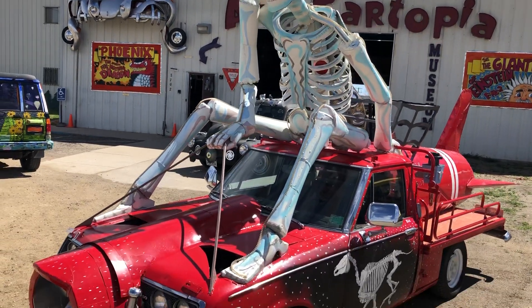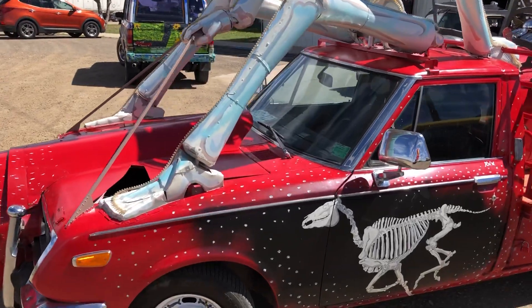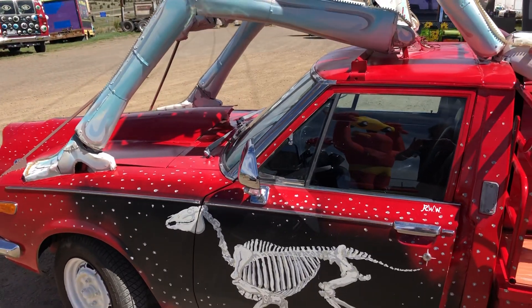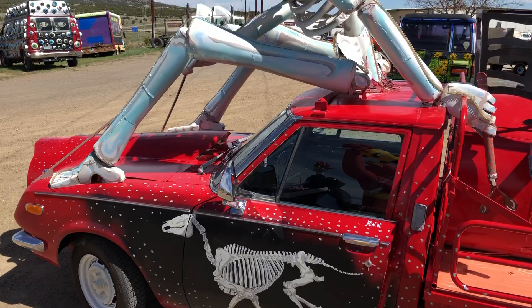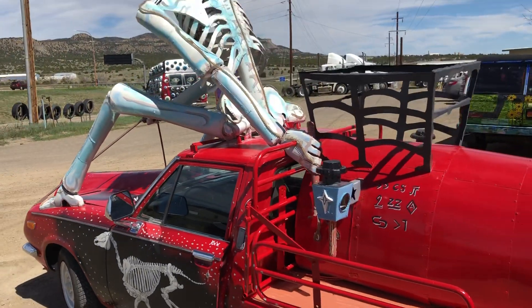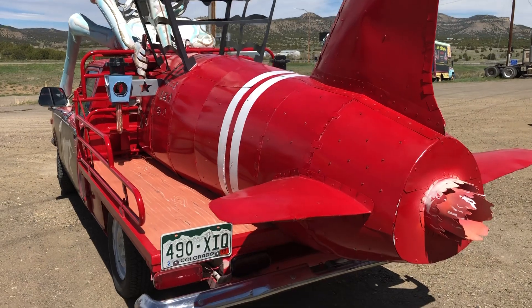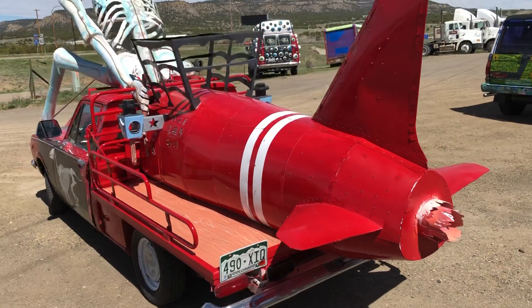So it's a skeleton riding a rocket. Got a dinosaur on the driver's side door. Isn't this amazing? And this car — I mean, this car has plates on it and it's registered. Just amazing.